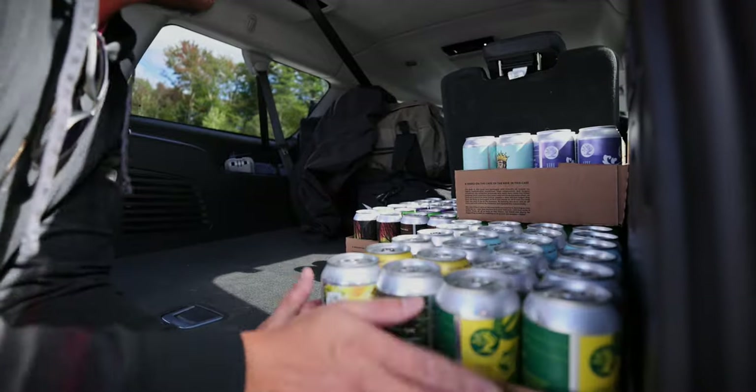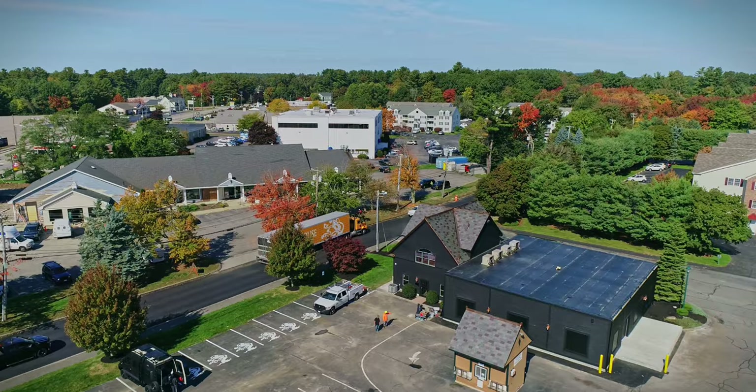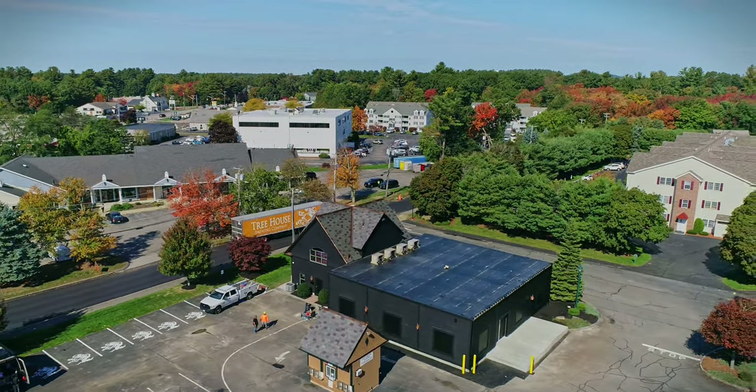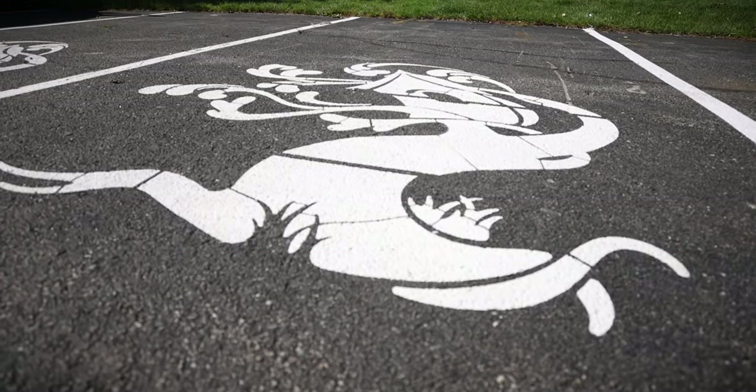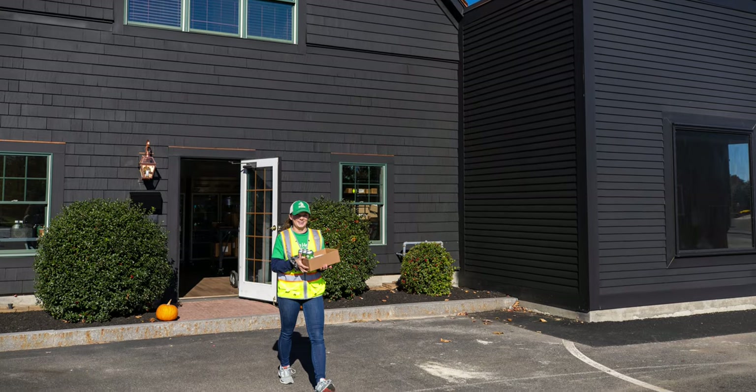In Tewksbury, the beer-to-go section of the brewery is external to the main tap room. As you make your way into the parking lot, hang a right — you'll see signs that say 'The Outpost.' Pull into a parking spot, click the button in your receipt that says 'I Am Here' with the time you chose for your pickup, and we'll bring out the beer and put it in your trunk.